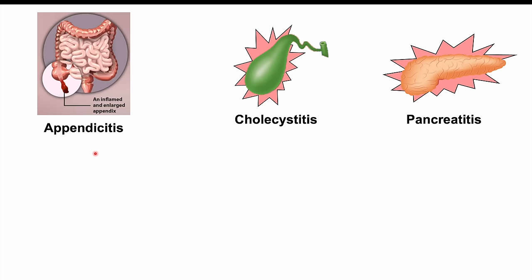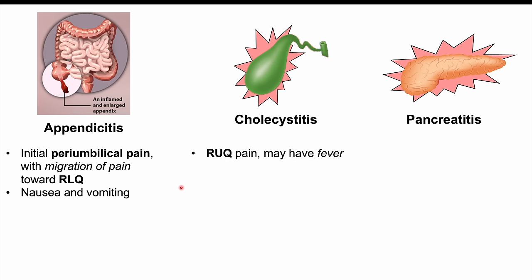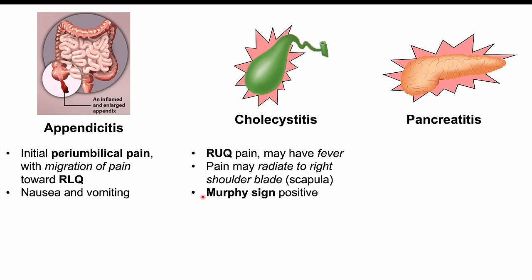In appendicitis, there can be initial periumbilical pain that migrates to the right lower quadrant, along with nausea and vomiting. In cholecystitis, there can be right upper quadrant pain, fever, pain radiating to the right shoulder blade or scapula, a positive Murphy sign — where the patient stops breathing in due to pain when the clinician presses on the right upper quadrant — and nausea and vomiting.